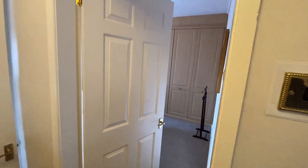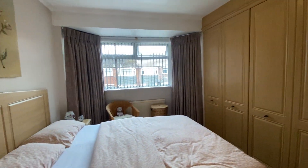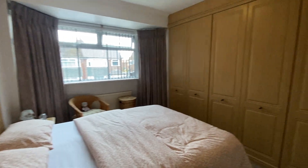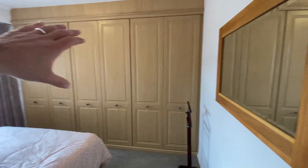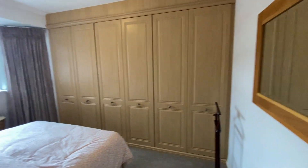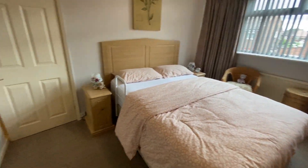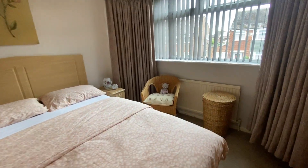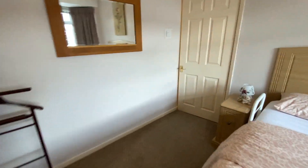Bedroom one is at the front. So let me take you in here. Nice and square, these rooms — I think they're about 3.2 metres by 3.2 metres without the bay included. You've got all this fitted furniture in here, which is really handy. And as you can see, really good-sized room. You've got a large bed in here and you can easily walk around it. So that's bedroom one.